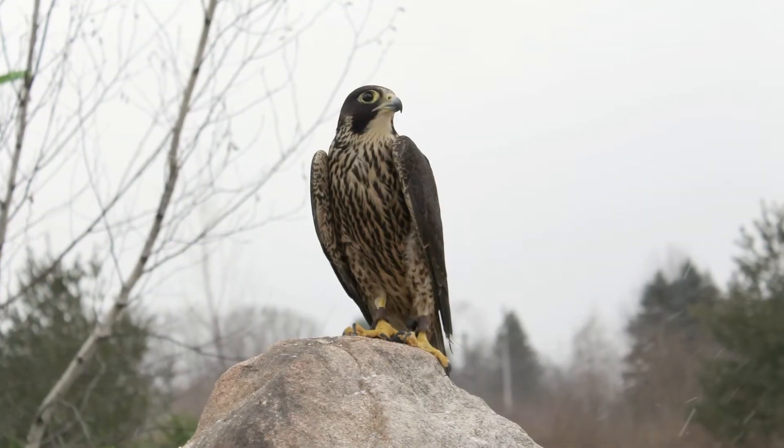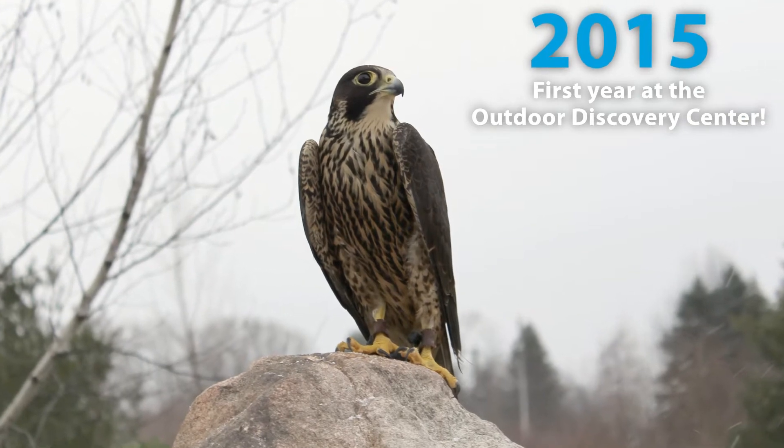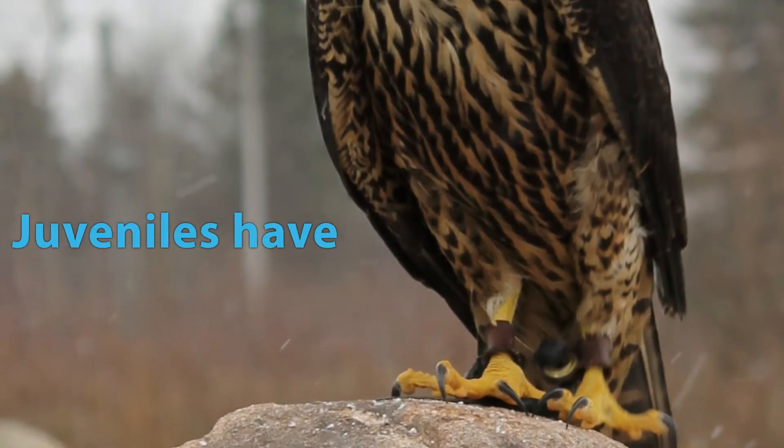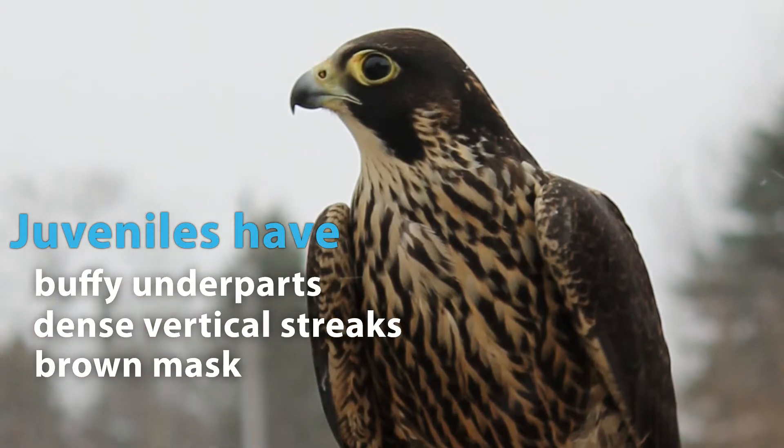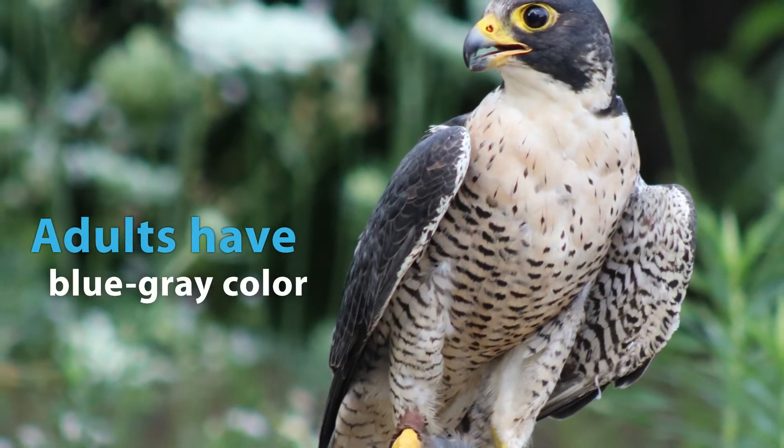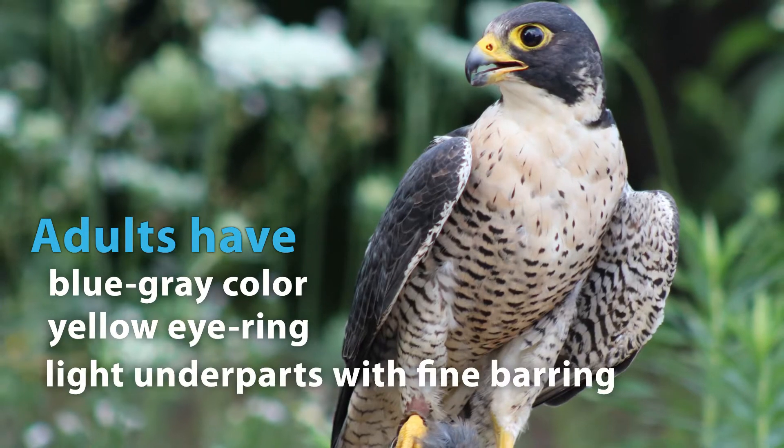We acquired this bird in 2015 as a juvenile bird. That means he had different colors and different feather patterns, so we knew he was in his first year of life. He was first trying to establish his own territory when he got injured.